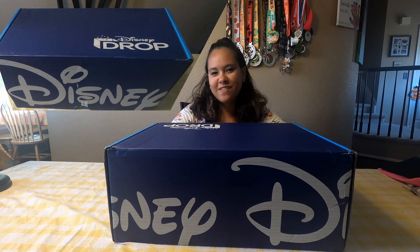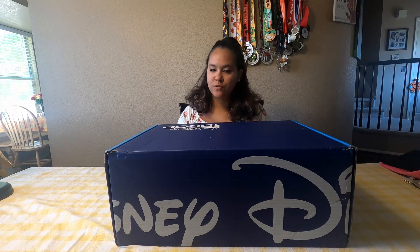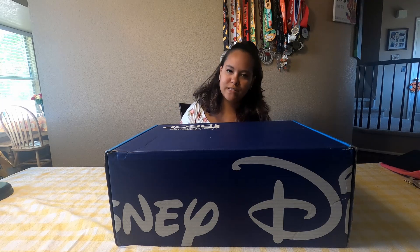Welcome back to Colorado Family Travels. For Disney Plus Day, Disney was giving out these Disney Dropboxes and we were lucky enough to be chosen to receive one. There were three options to choose from: adventure, animation, and surprise. Our family decided to go with adventure. Disney emailed us about three weeks ago saying we were going to get one of these boxes, and it came in today, so it takes about three weeks to receive them.